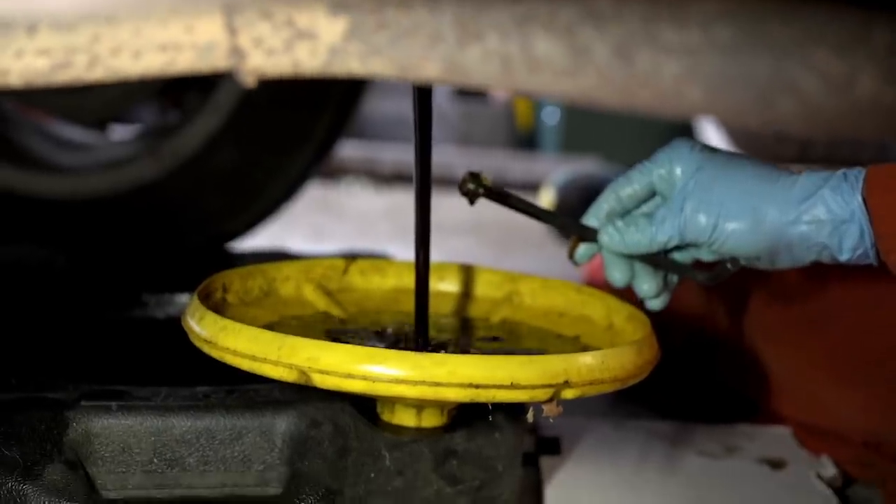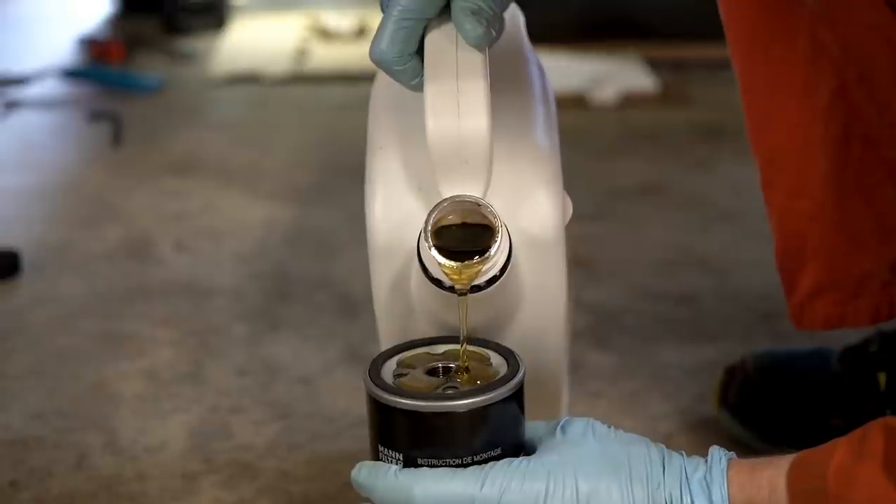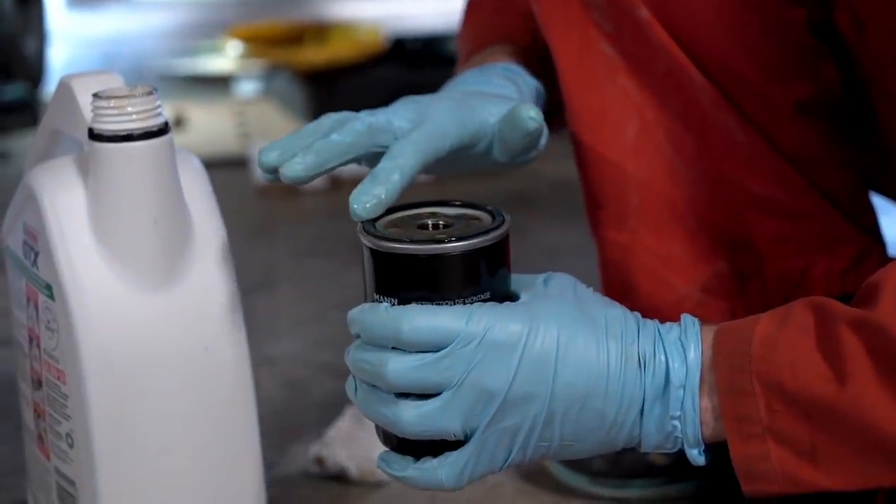That was oil change number one - filling up and replacing our ATF. Our next oil change was just a standard engine oil change, which we also did on Clifford. So now Clifford's not leaking, and he's not squeaking - well, he still squeaks.